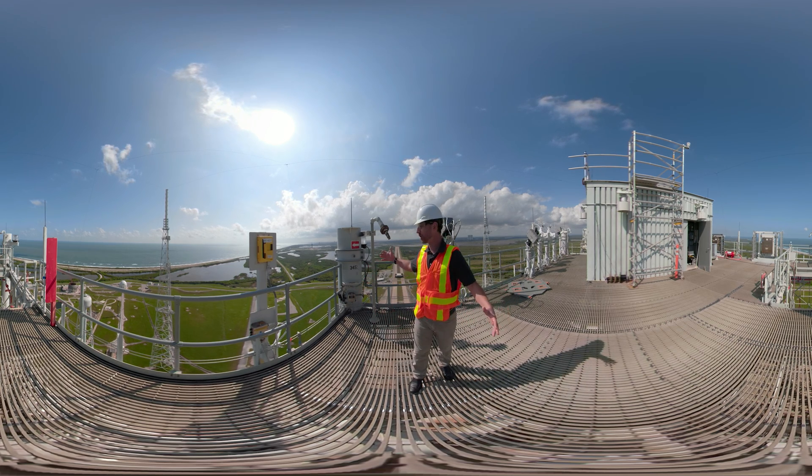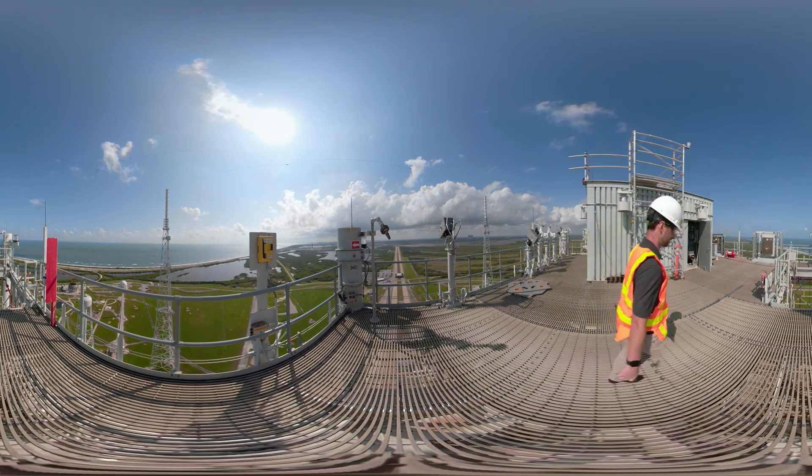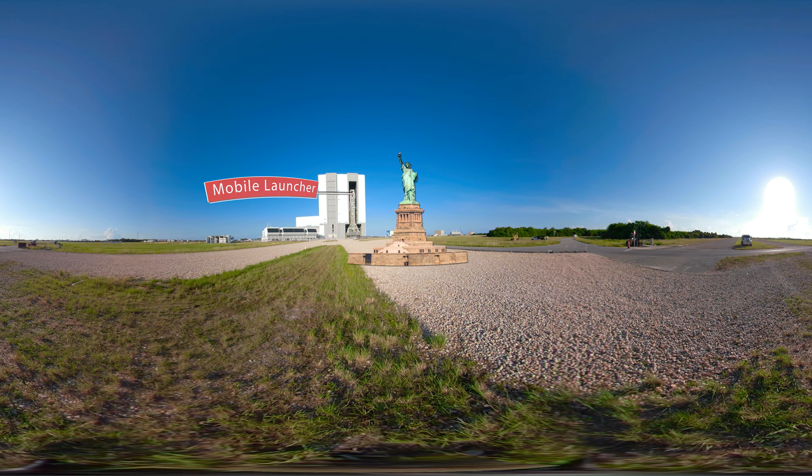Today's tour will take a closer look at infrastructure like this tower and the pad it's sitting on. Be sure to enjoy the view and look around wherever we go. You're now looking at the world's largest single-story building, and through the open high bay doors you can see the mobile launcher we were just standing on. I don't want you to take for granted the size of this building — the Statue of Liberty on her pedestal is shorter than that tower, and we don't call it mobile for nothing.